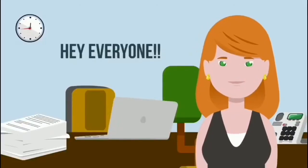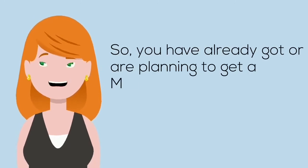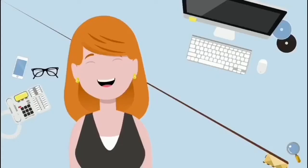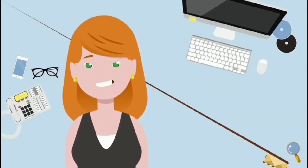Hey everyone! So you have already got, or are planning to get, a MakeMyTrip e-voucher. Let me show you how to use this voucher. I am the host for the day — it's really easy, keep watching the video and follow the steps.